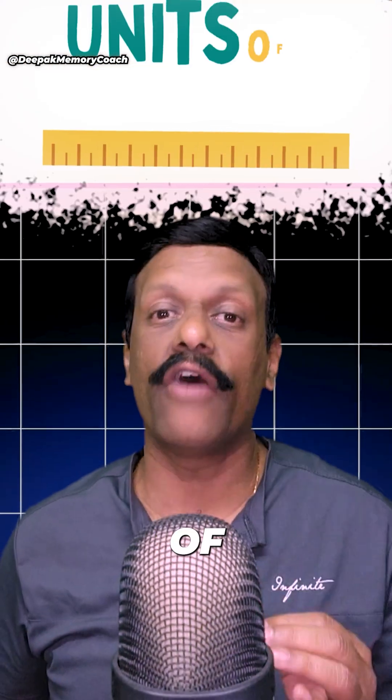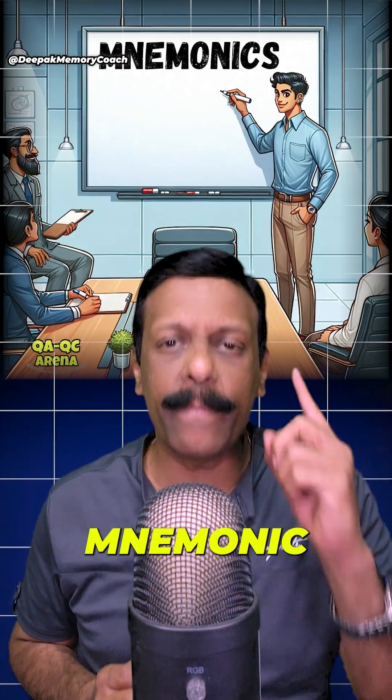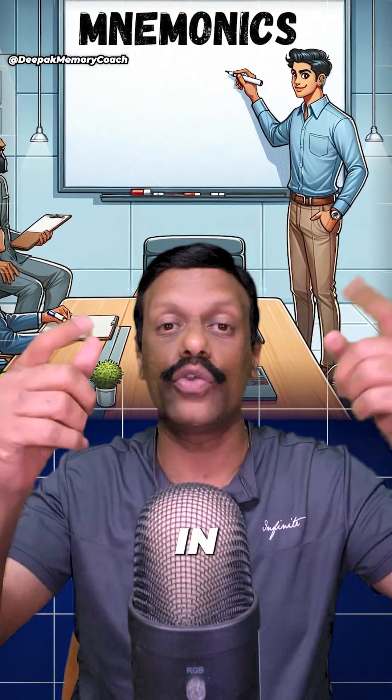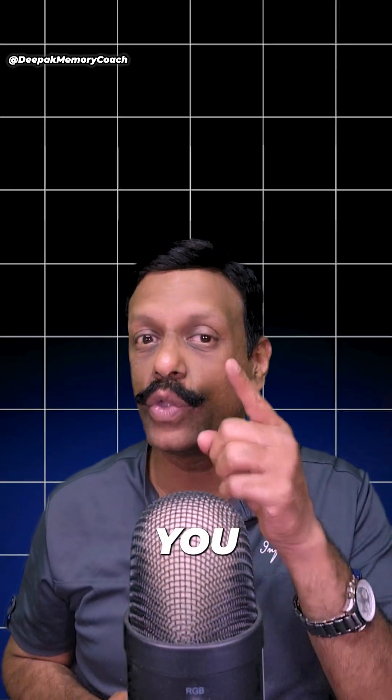Are you struggling to remember units of measurements in mathematics and physics? Here's an easy mnemonic technique to make it stick in your brain. Create a simple mnemonic just like you remember the rainbow with VIBGYOR.